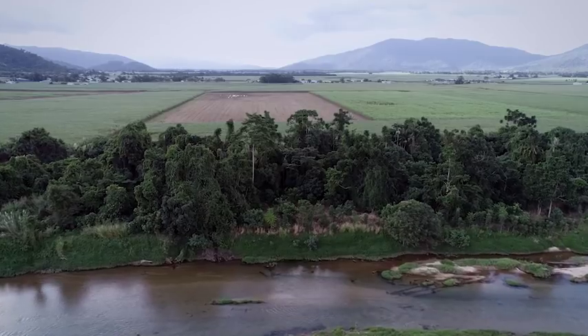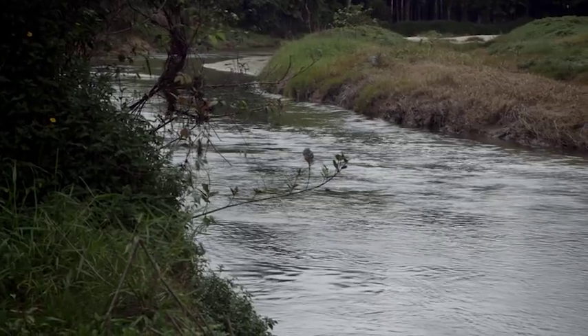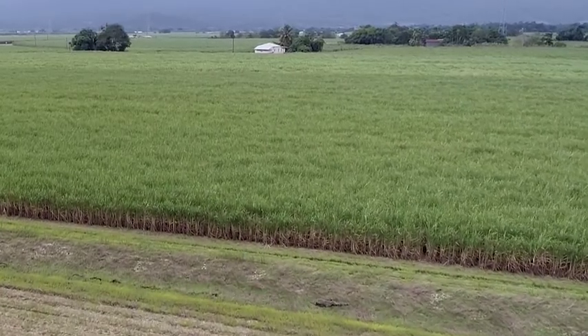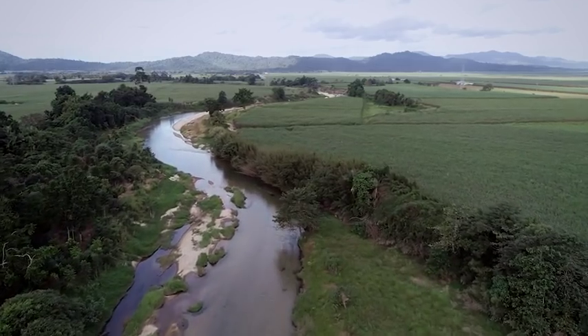Heading north to Babinda on the edge of the Wet Tropics World Heritage Area, Jarrigan Natural Resource Management is developing an innovative landscape-scale restoration project combining carbon and reef credits to improve the quality of water flowing into the Great Barrier Reef. Reef credits are like carbon credits but for water quality — they're a means of paying someone to improve water quality. The pilots are testing whether these reef credits can withstand scientific scrutiny while also being practical for the farmer, preventing nitrogen, sediment or pesticides from leaving their farm and reaching the reef.